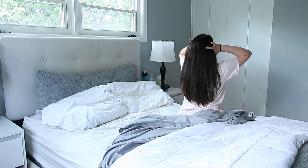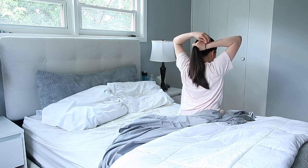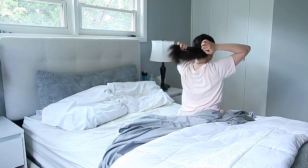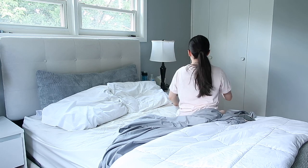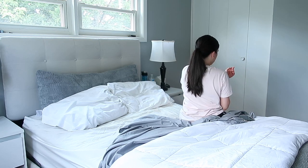Once I'm up, I start tying up my hair. I do go to bed with a ponytail on but sometimes it'll just come off, so in the morning I have to put it back on. Then I start putting my watch on so it starts tracking my activity once I'm out of bed, and then I head into the bathroom.